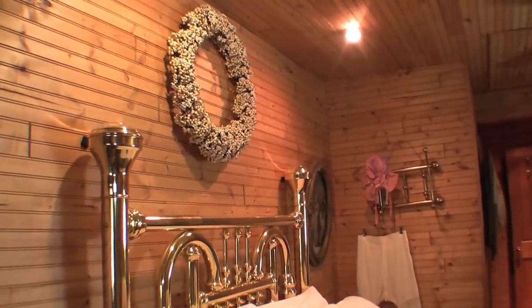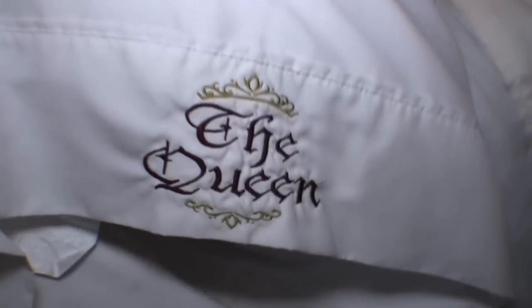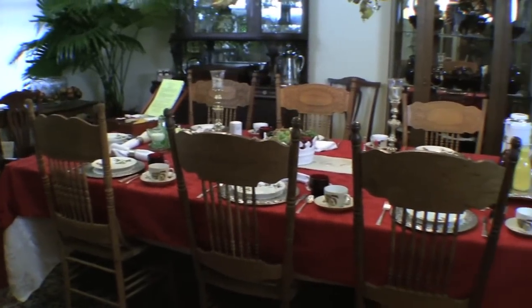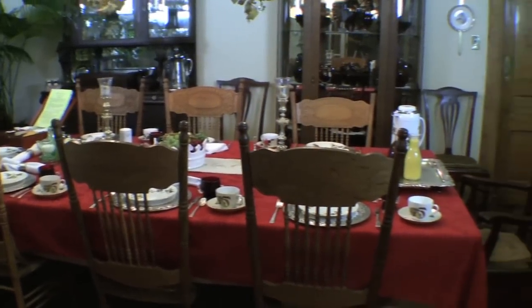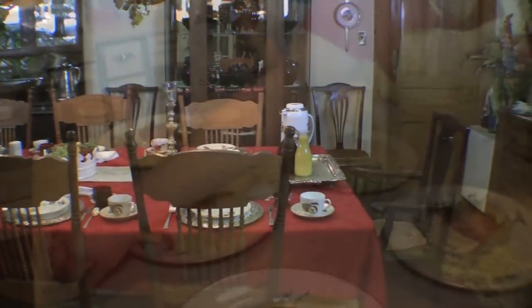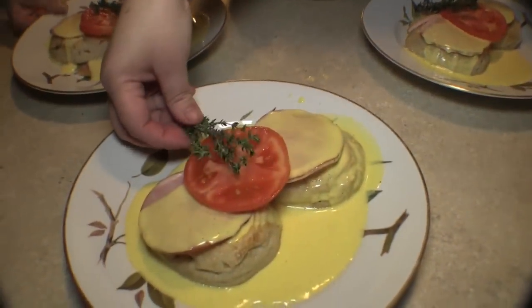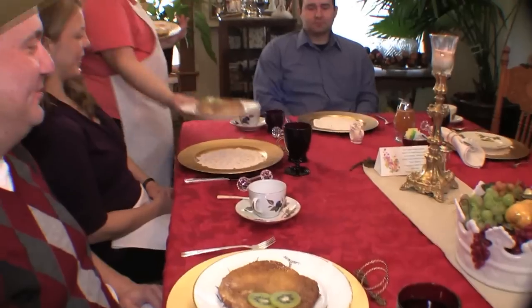One of the things besides our wonderful comfy sheets that guests enjoy most when they stay with us is breakfast. It's served in a formal sit-down setting in the dining room with fine china and crystal. Our breakfast might include eggs benedict, crème brûlée French toast made with our own homemade French bread.